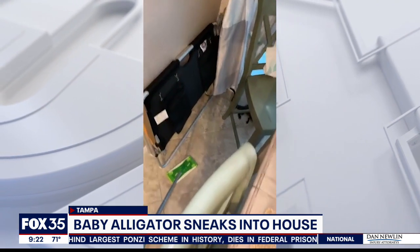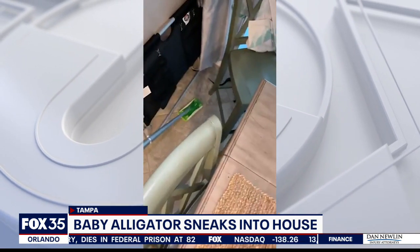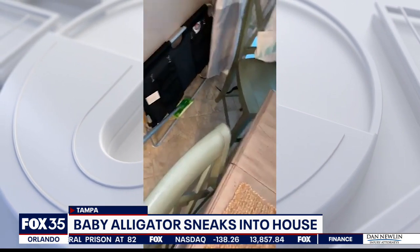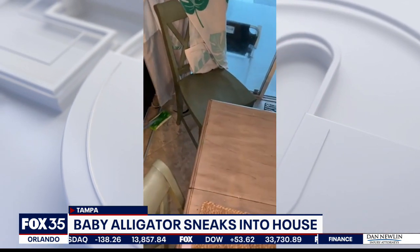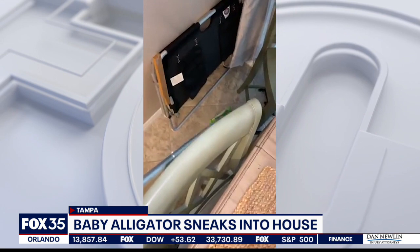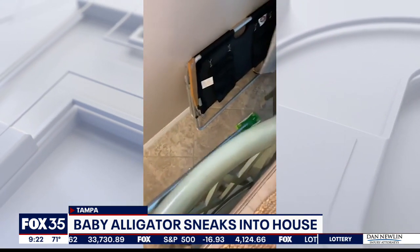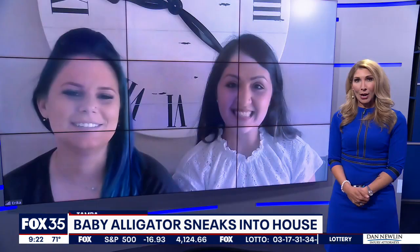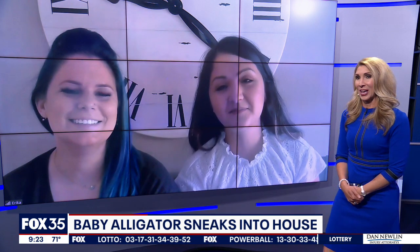I was cracking up watching this yesterday. Erica Villas called her neighbor for backup when a baby gator snuck into her house. It came through her back sliding glass door. So the two women spent some time trying to coax this baby gator back outside using a Swiffer sweeper to nudge him. Joining us this morning to tell us all about it is Erica Velez, whose house the gator was in, and her friend Saison Powers, the neighbor who helped her capture the gator.